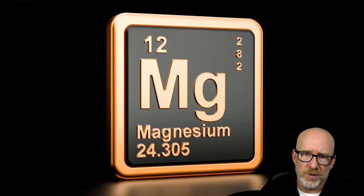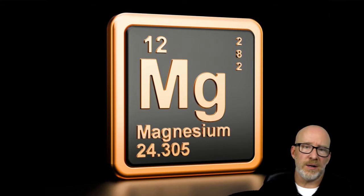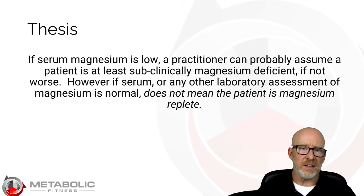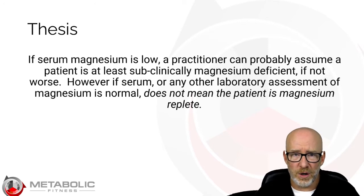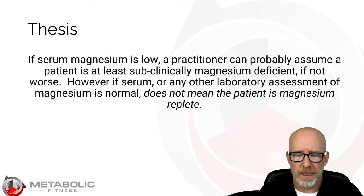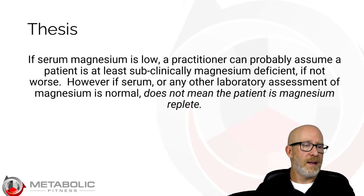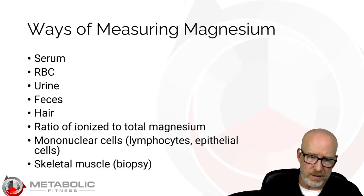We're going to use one micronutrient: magnesium. Why? Because it's really popular and really well studied. And if testing is inaccurate for magnesium, there's a good chance that most other micronutrients — vitamins and minerals — are inaccurate as well. Here's my basic thesis: you can run serum magnesium — it's inexpensive. If it's low, somebody's probably low in magnesium, especially if you use an optimal reference range. But if serum magnesium is normal — or any other laboratory test for magnesium is normal — that does not mean that patient is magnesium replete. In other words, their laboratory test might be normal, but they may be deficient at a cellular level.